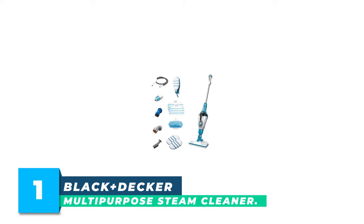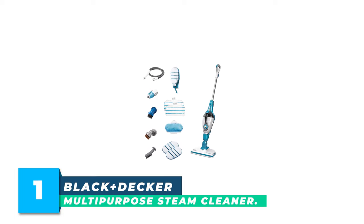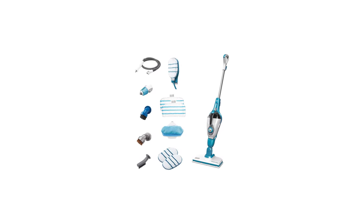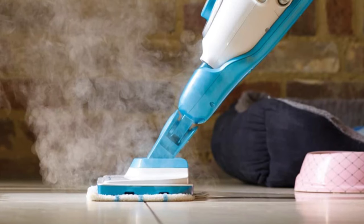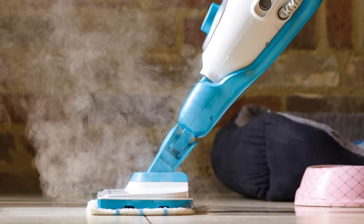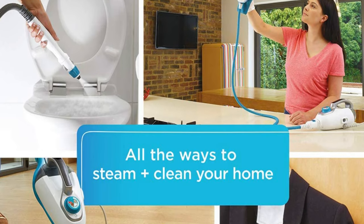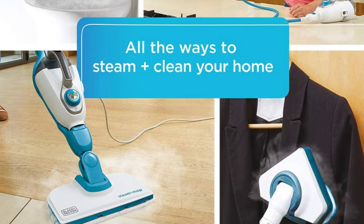Number 1: Black+Decker Multipurpose Steam Cleaner. The Black+Decker 7-in-1 Multipurpose Steam Cleaner stands out as the best choice for anyone looking for this type of appliance. It can clean just about anything thanks to its long list of attachments and flexible design. In our lab, it accumulated 5-star scores in key performance areas like usability, versatility, and portability.